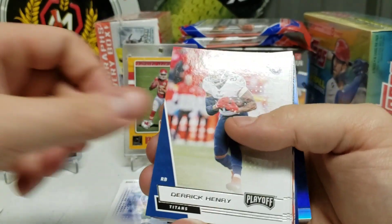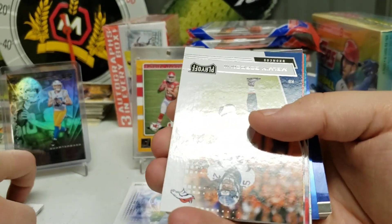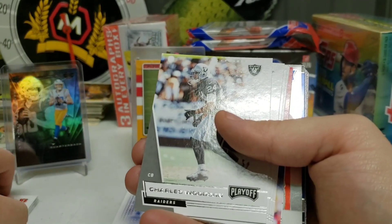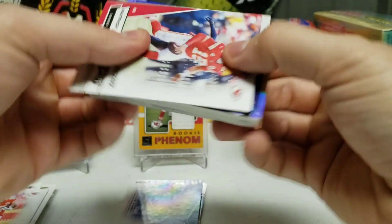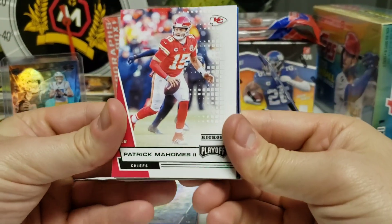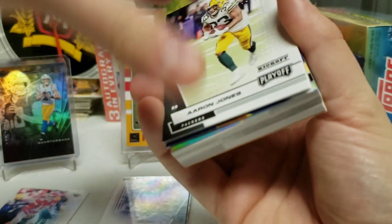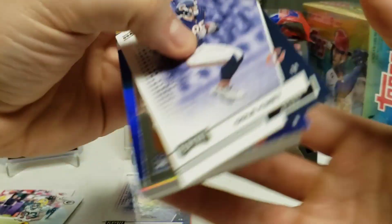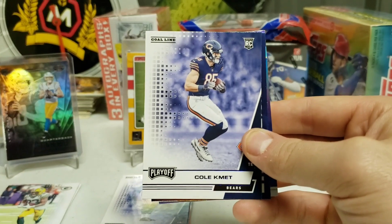Opening the second Playoff value pack: Julian Edelman, Derrick Henry — we already saw that one — Mark Ingram, Frank Clark, JuJu, Stephon Diggs, Marlon Mack, Melvin Ingram — a lot of repeat players. I think it's about 100 base cards and 100 rookie cards and then some inserts after that. Marquise Brown, Mecole Hardman Jr. And then — nice — we have a Patrick Mahomes Kickoff green parallel. Not a rookie card since it's from 2017 but still a cool Patrick Mahomes Kickoff green parallel. Then Aaron Jones, running back for Green Bay.